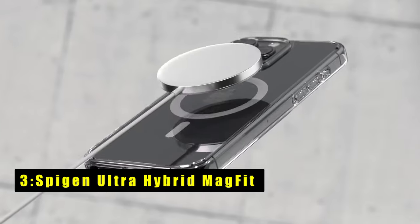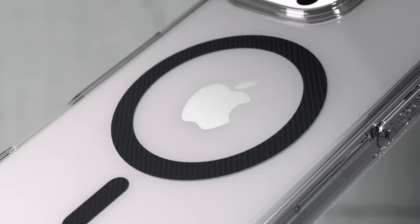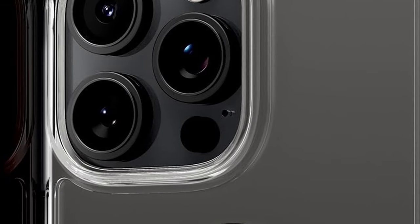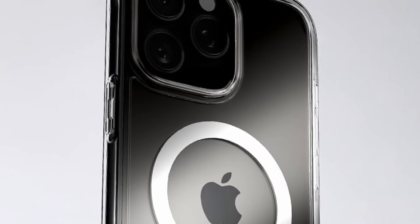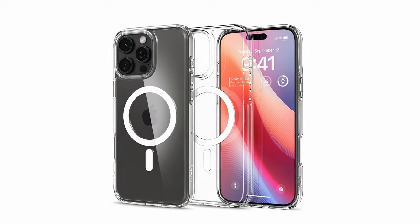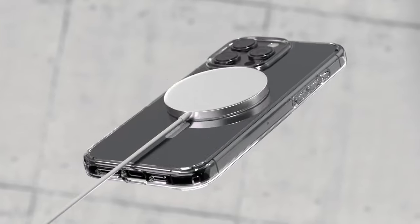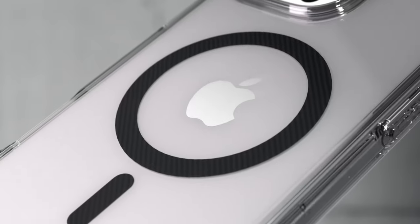At number 3 is the Spigen Ultra Hybrid MagFit. The Spigen Ultra Hybrid MagFit case for iPhone 16 Pro Max offers crystal clear transparency that showcases your phone's original design while providing reliable protection. With a built-in magnetic ring, it's fully compatible with MagSafe accessories, making wireless charging seamless. The case features a slim design with a flexible TPU bumper and hard PC back. Spigen's air cushion technology on all corners absorbs shock, while raised bezels protect the screen and camera. Precise cutouts and tactile buttons make accessibility easy.